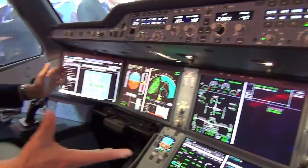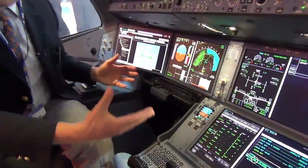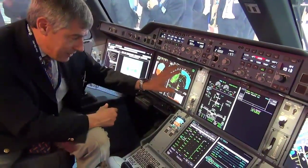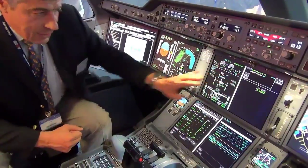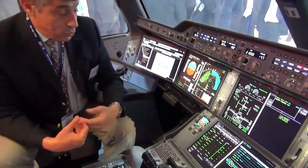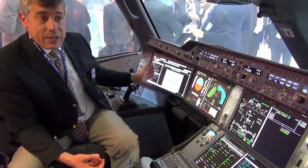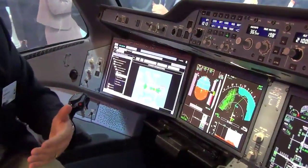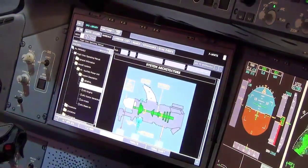But what is really new is this part, where we have introduced large screens to display what the pilot needs to fly and to navigate, what he needs also to manage the systems. We have here an interface to manage the mission as well, and on the outer screens we can display the operational documentation, all the manuals, but also some charts.